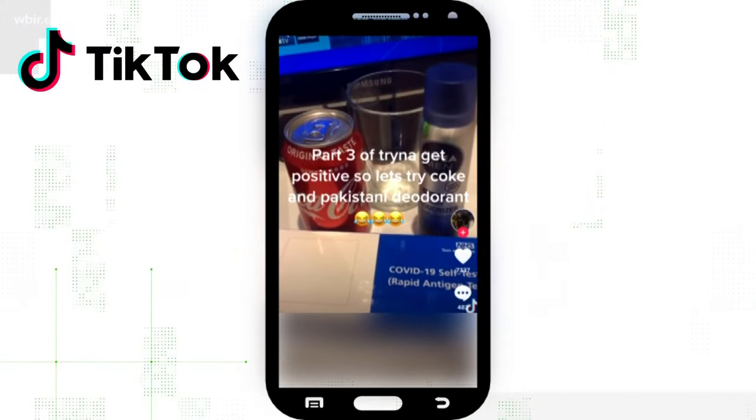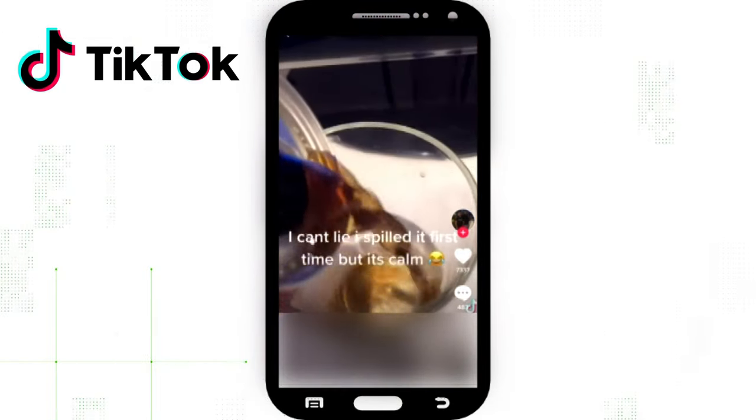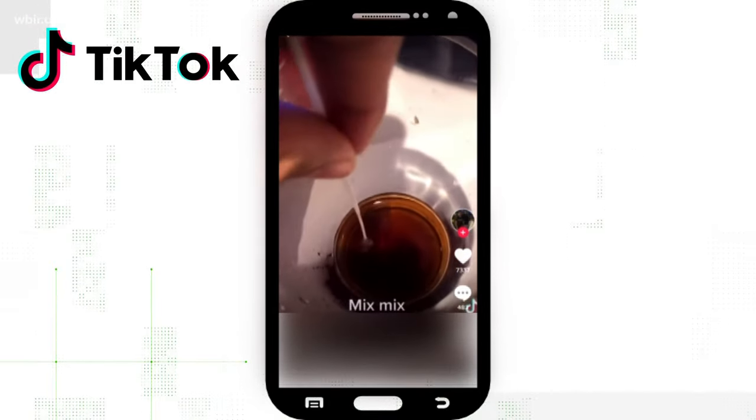Dozens of videos just like this have popped up on TikTok. The creator gets a COVID rapid test, dips it in soda, and boom — fakes a positive COVID test result. That's at least 10 days off from school.